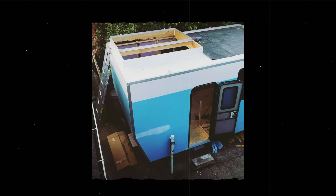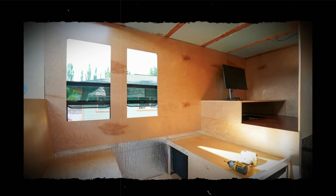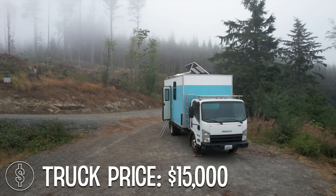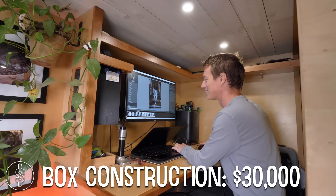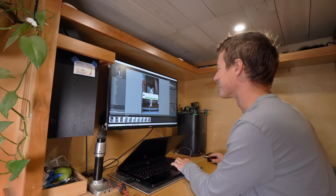Once I bought the truck, it took about two years to actually move in. That truck did really well for the three or four years I had it, but when I decided to upgrade to a bigger truck — the Isuzu NPR — I spent fifteen thousand dollars on the truck. The camper itself I've probably spent about thirty thousand dollars on all said and done. Including the truck and repairs, I'm probably about sixty thousand dollars all in.